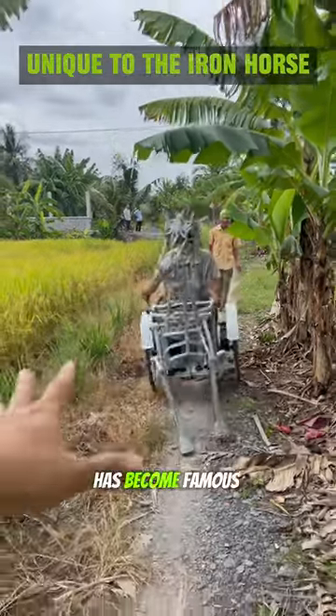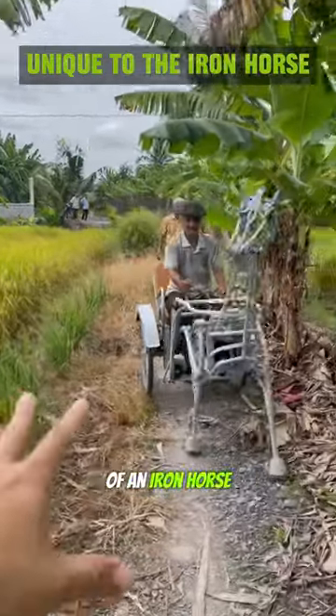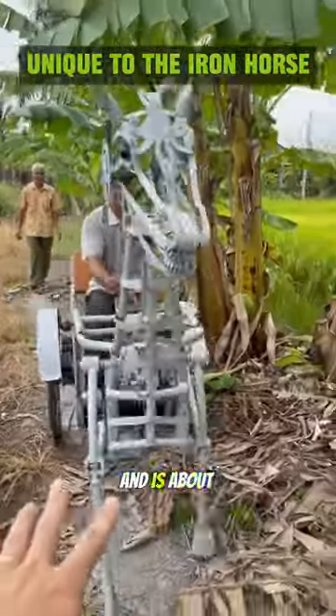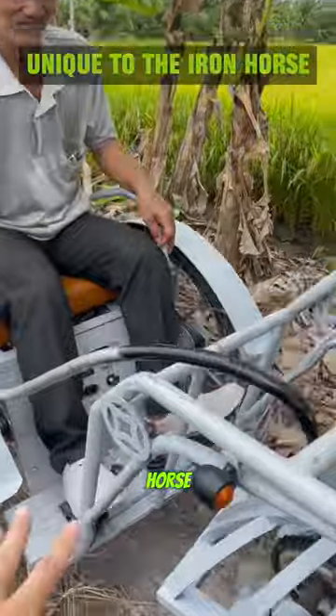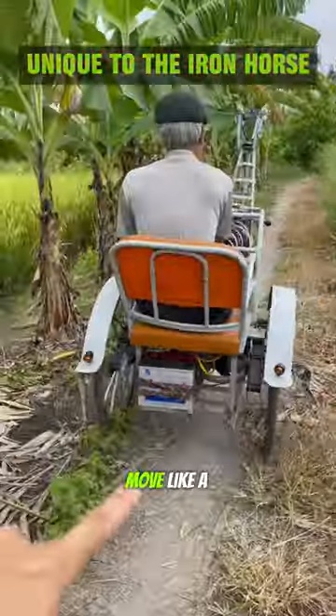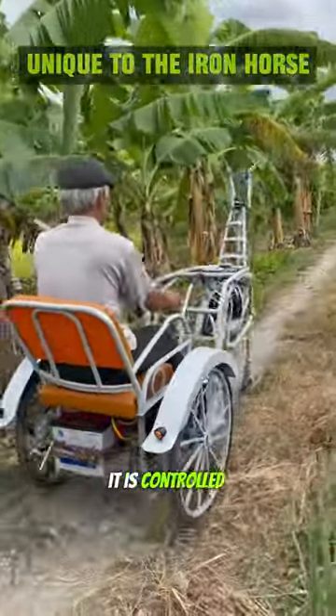An elderly farmer in Vietnam has become famous for his invention of an iron horse. The horse is made mainly of iron and recycled materials, and is about the same size as a real horse. It operates on an electric battery with designs that allow it to move like a real horse, and is controlled by the rider.